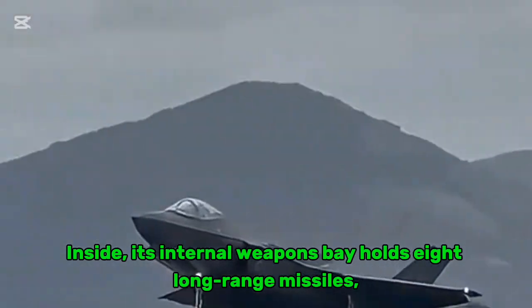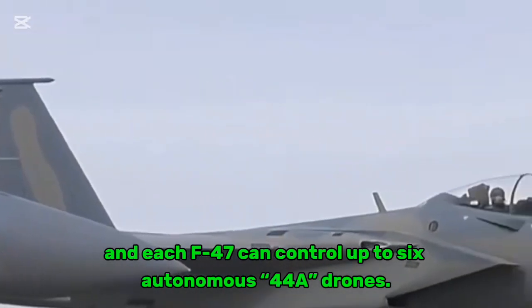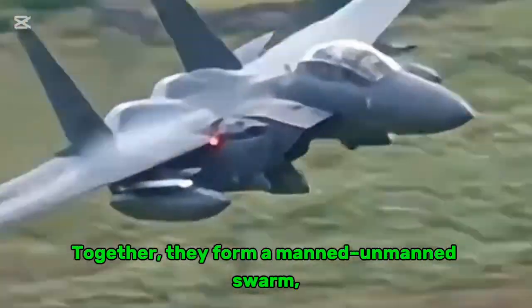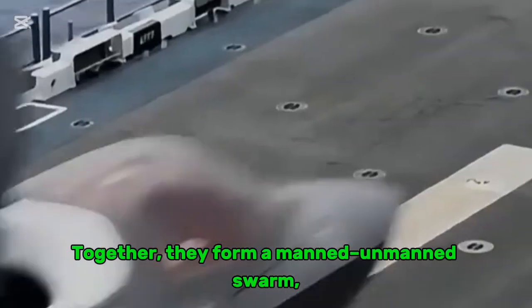Its internal weapons bay holds eight long-range missiles, and each F-47 can control up to six autonomous F-4A drones. Together, they form a manned-unmanned swarm, tripling its strike range and combat flexibility, with the ability to penetrate advanced air defense systems and execute stealth raids deep within enemy territory.